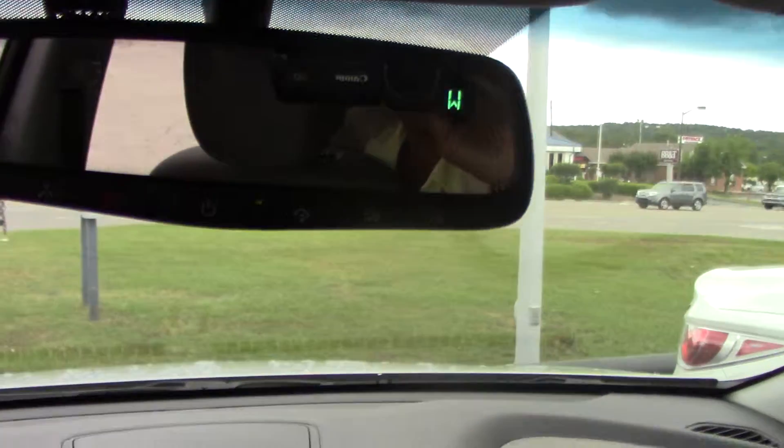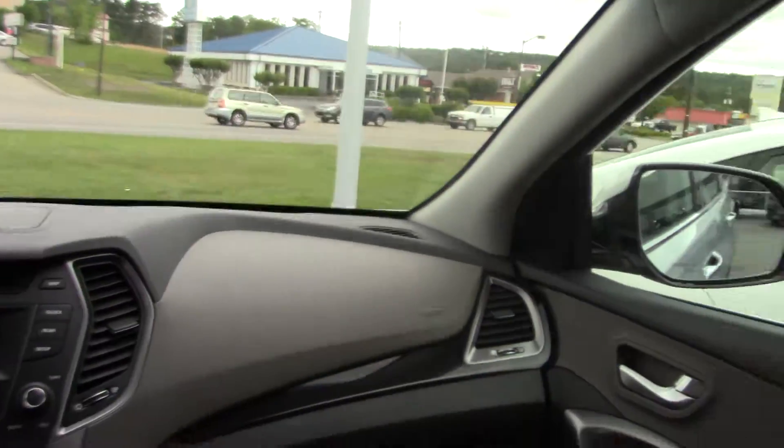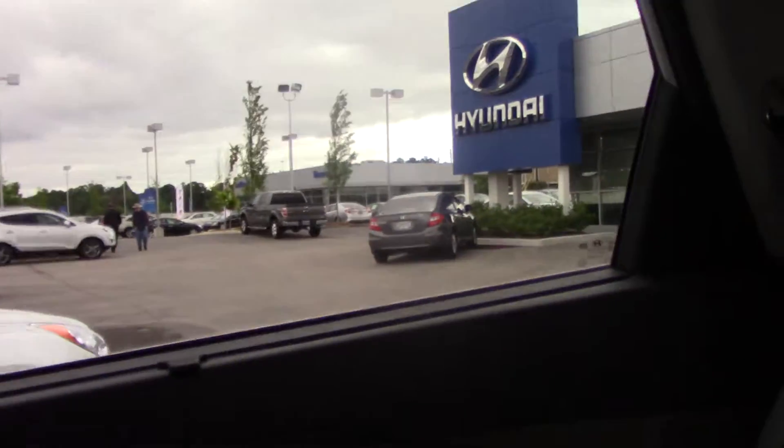Blue Link — you actually get that free for three years now — and also HomeLink, which lets you set your garage or open all your interior house lights up to that system when you pull up to the car. This one also has the blind spot monitor system and rear cross-traffic alert.